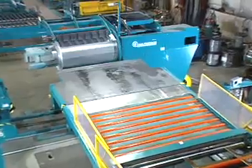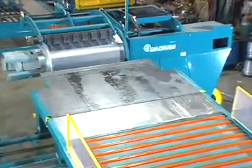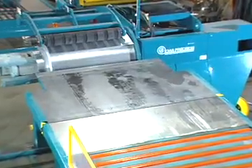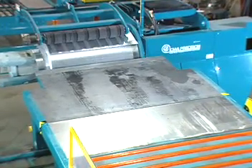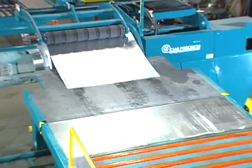The telescoping peeler table is hydraulically raised, lowered, and retracted by the operator's push-button control. The peeler assists the uncoiling process by separating the outer wrap from the coil and also guides the material into the feed rolls.